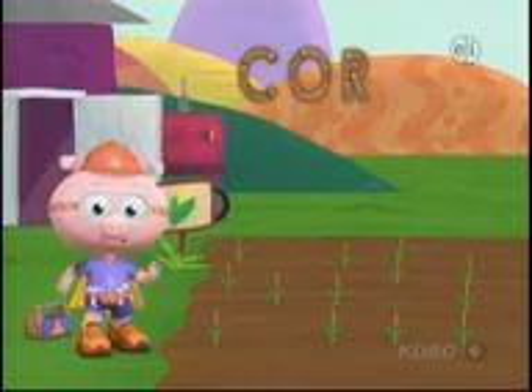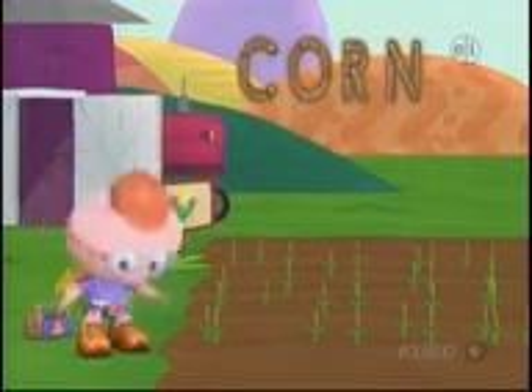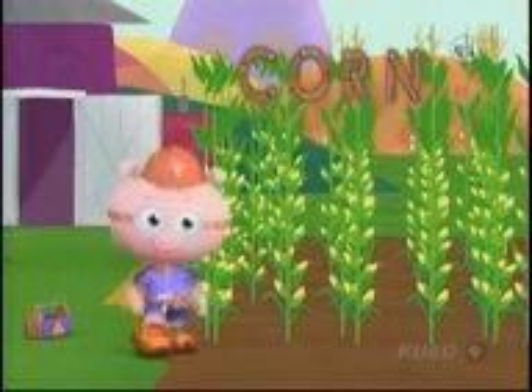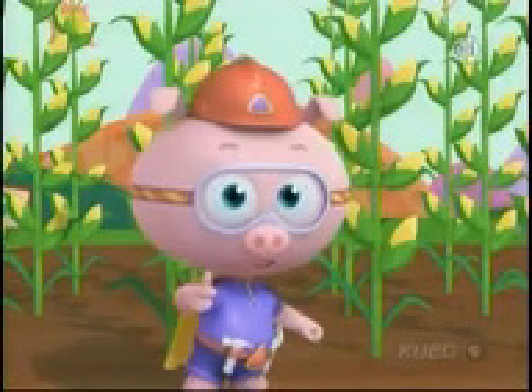And now the letter N. Where's that N? There it is! N! Right there! C-O-R-N! Corn! We built the word corn and grew a field of corn. Let's give ourselves a big thumbs up!